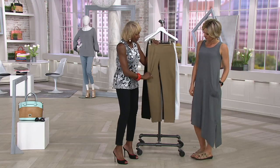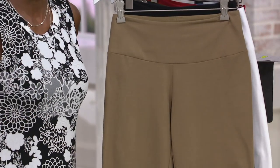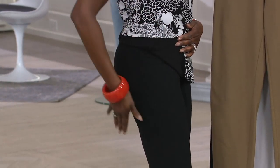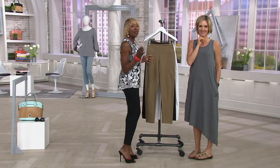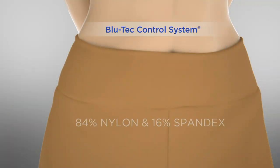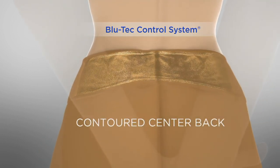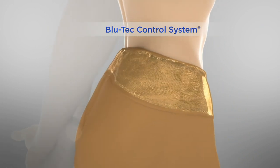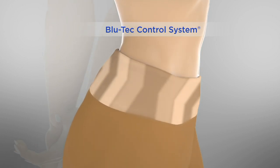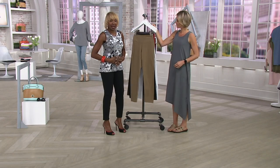It brings you in and up. And then it has not two, not five, not ten, not twelve, but 14% butt-lifting spandex. And ladies, without these pants, I do not look like this. The wow factor is the Blu-Tec control system — this tummy control. You've got 16% spandex, contour backs so when you bend and move there's nothing to worry about, no side seams so there's no muffin top. And that tummy control factor in the front — it's just like you put your two hands on your tummy and feel it in. That's what it's about.